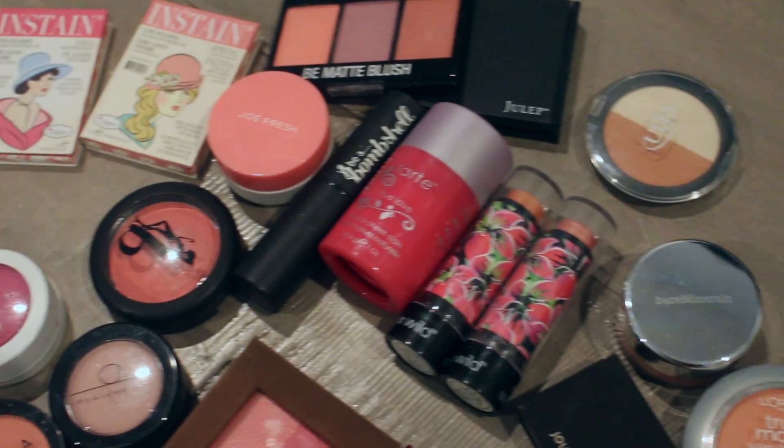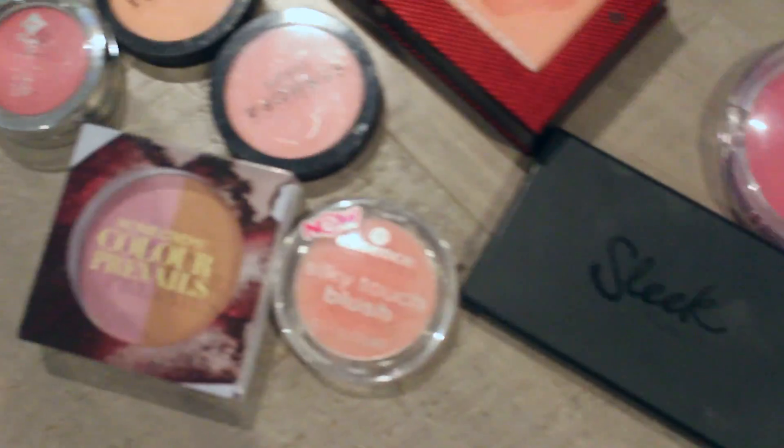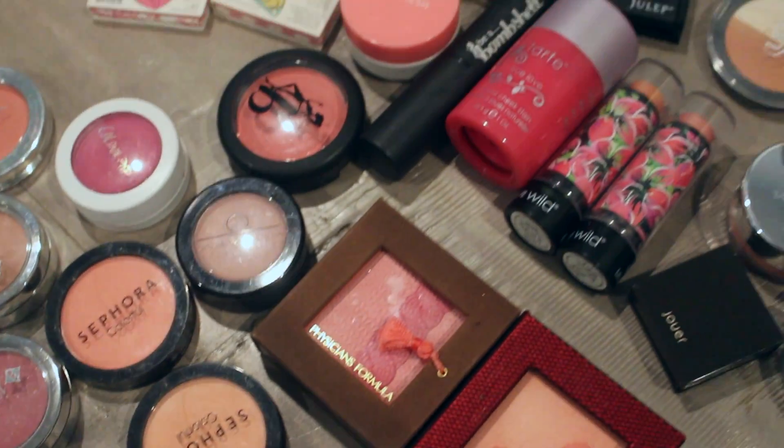Like I said, these are used. I have a couple that are still new in the package, but most of them are lightly used or just swatched. So I will insert a picture of all the blushes that are included — just enter below.